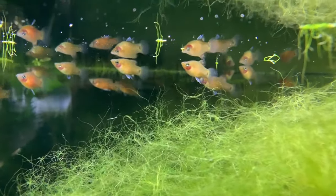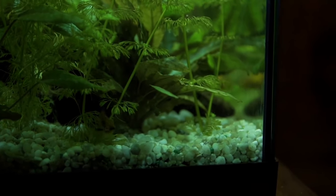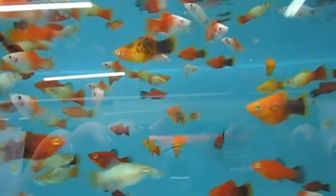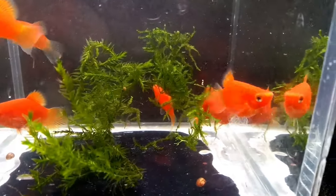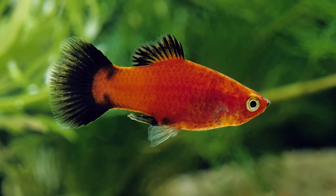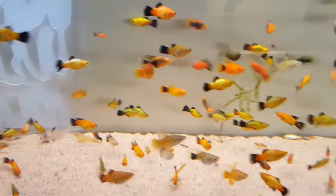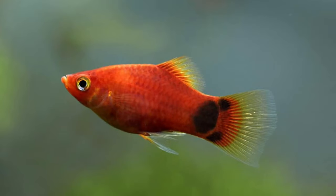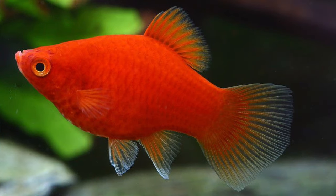Now that you know what fish will go well with platys, let's learn more about them. Platyfish are small, colorful freshwater fish, and they hail from Central America. Platys come in various hues and are known for their peaceful nature, which is why they make wonderful community fish. There are two species of platys: the Southern Platy, or Xiphophorus maculatus, and the Variable Platy, Xiphophorus variatus. Selected breeding has given rise to a captivating array of platyfish breeds, including the Variegated Platy, Mickey Mouse Platy, Swordtail Platy, Highfin Platy, Wagtail Platy, and Balloon Platy.